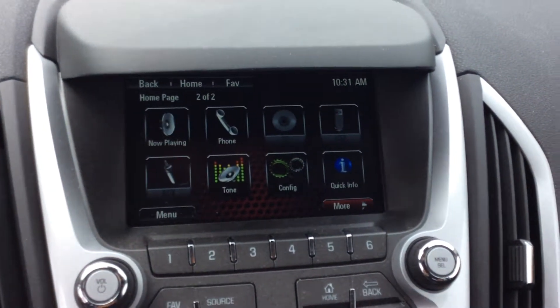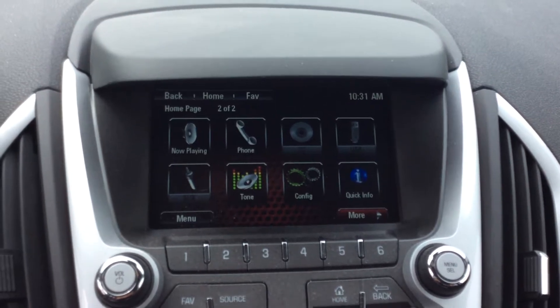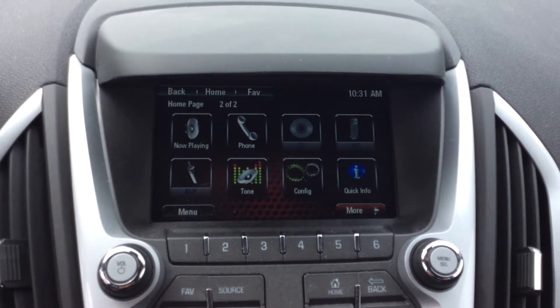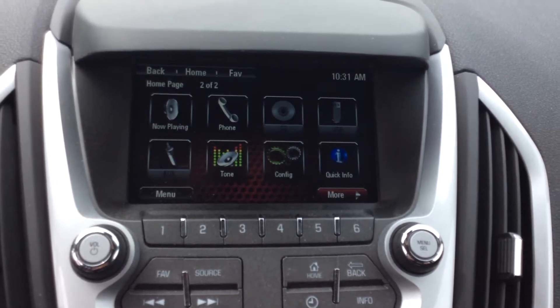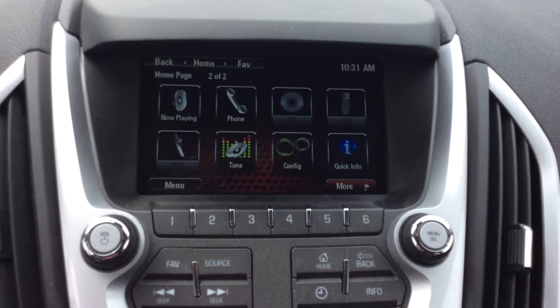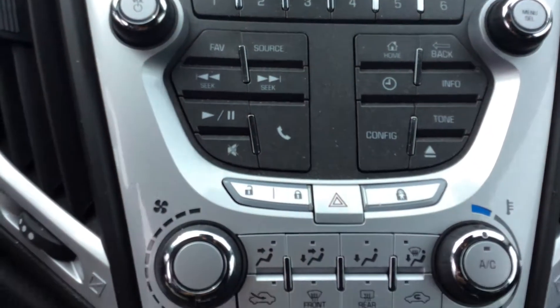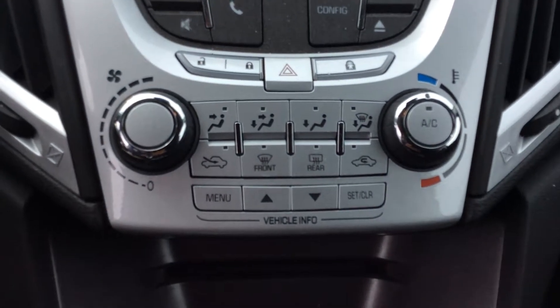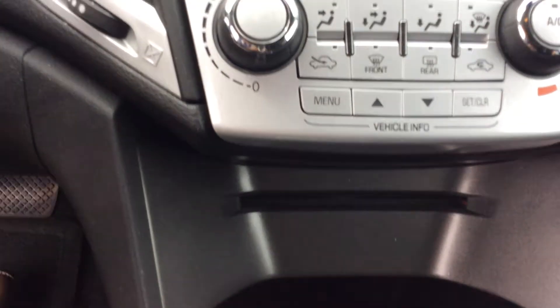That will bring us up to our large GMC IntelliLink screen. That's going to act as an interface for my radio, my cell phone, Bluetooth devices, auxiliary jacks, USB ports — pretty much the entire ball of wax right there, including my backup camera. Below that, I'm going to have my climate control center for the vehicle with my CD player down below that.